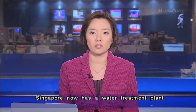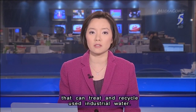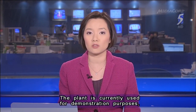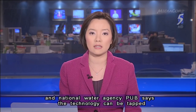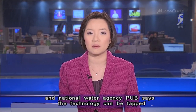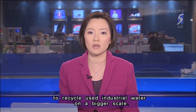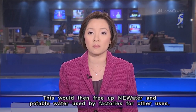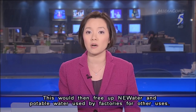Singapore now has a water treatment plant that can treat and recycle used industrial water. The plant is currently used for demonstration purposes. A national water agency, PUB, says the technology can be tapped to recycle used industrial water on a bigger scale. This would then free up new water and potable water used by factories for other uses.